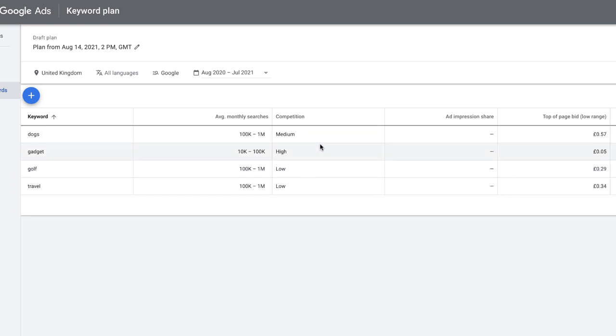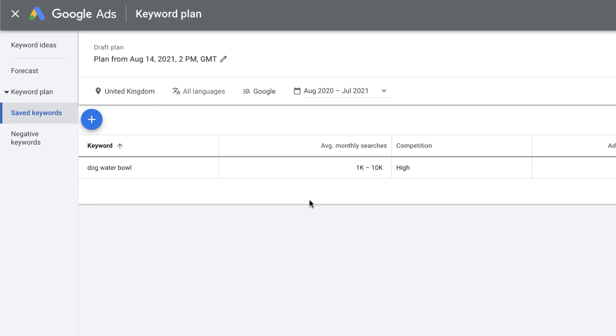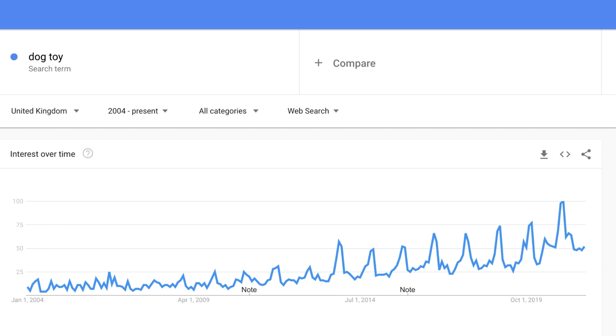Google gives us a ranking of how competitive niches are, but for a more specific answer, draw your attention to the top of page bid - you can see exactly what money you need to spend to compete for these search terms. If you want to get more specific and find out if anybody is interested in your actual product, instead of searching for your niche you can put in a particular product. Dog water bowl in the UK has average monthly searches of 1k to 10k and quite high competition. Travel pillow in the UK also shows 1k to 10k average monthly searches with high competition and a top of page bid of 16 pence.